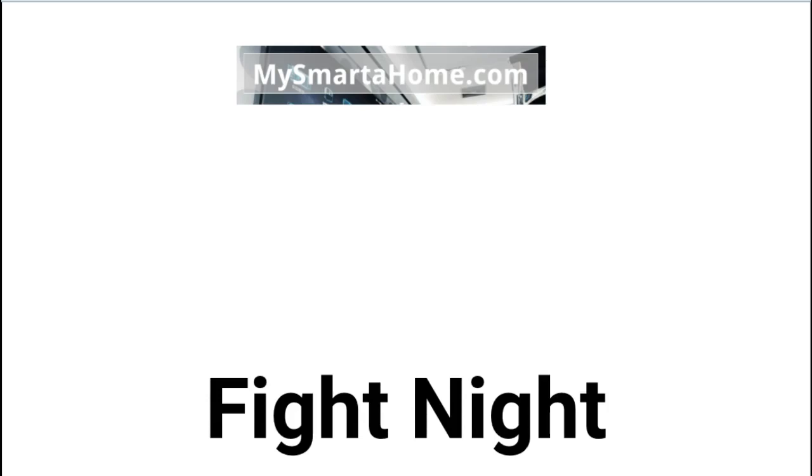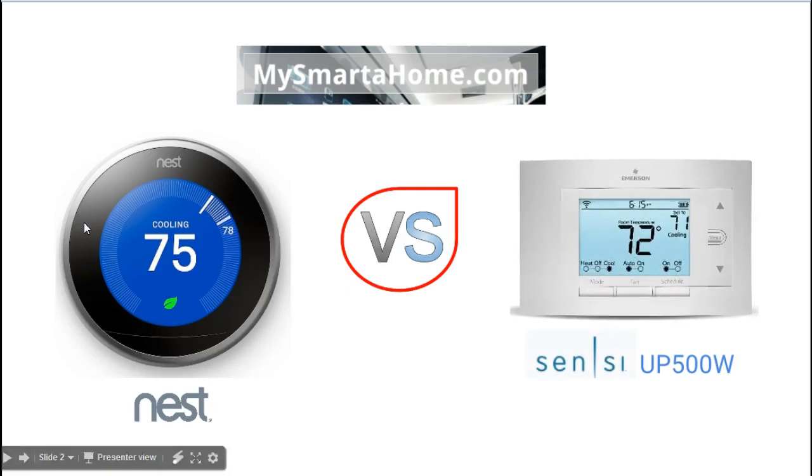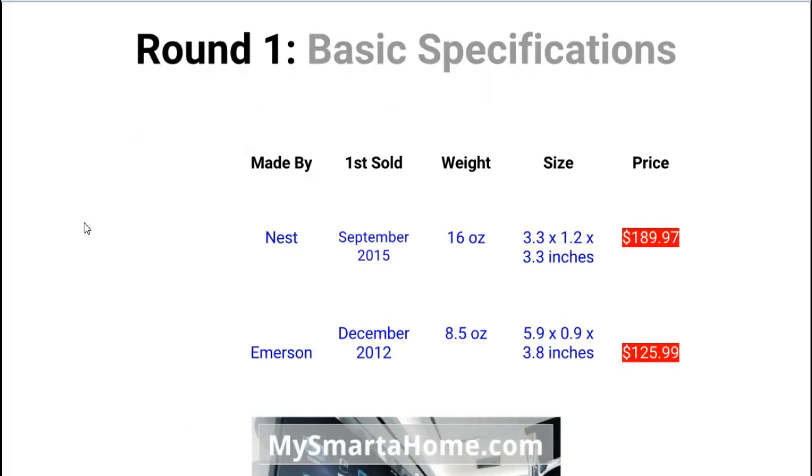This fight contains 9 rounds. After each round I will tell you who in my opinion has won, and at the end of the comparison I will declare an overall winner. So here we have a photo of the Nest and the Sensi UP500W. I don't want to tell you which thermostat I like the look of more because the look of a product is totally down to personal taste — my videos tend to focus much more on technical facts. So let's kick off and go straight into round one, which is all about basic specifications.